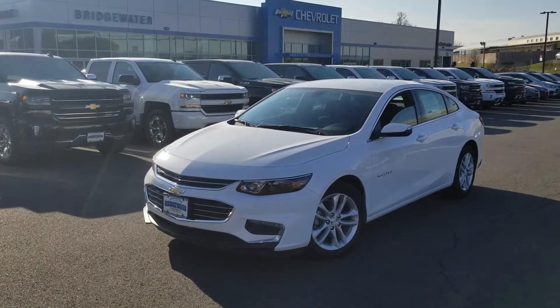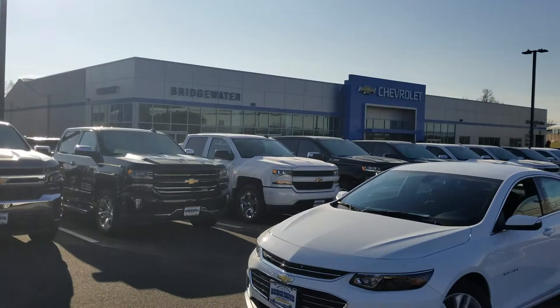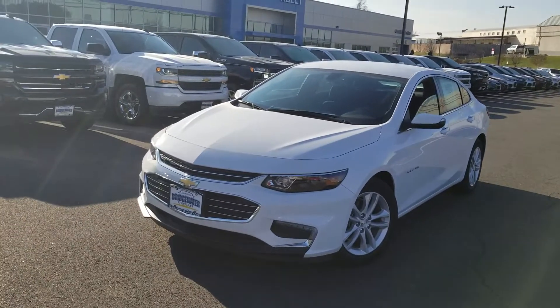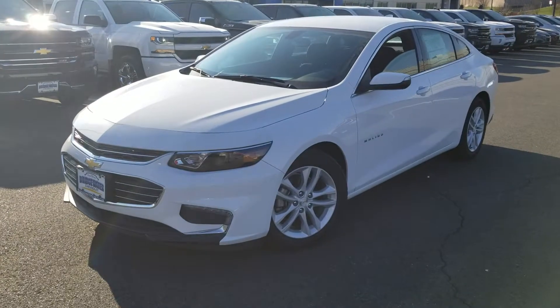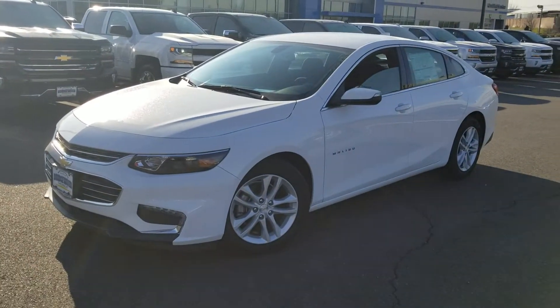Good morning everybody. It's that Chevy guy Brian Rigby here at good old Bridgewater Chevrolet. It's a beautiful, beautiful day out today — not too cold, sun's out, not too much wind. So it's a perfect day for me to take a quick video of this beautiful 2018 Chevy Malibu LT.